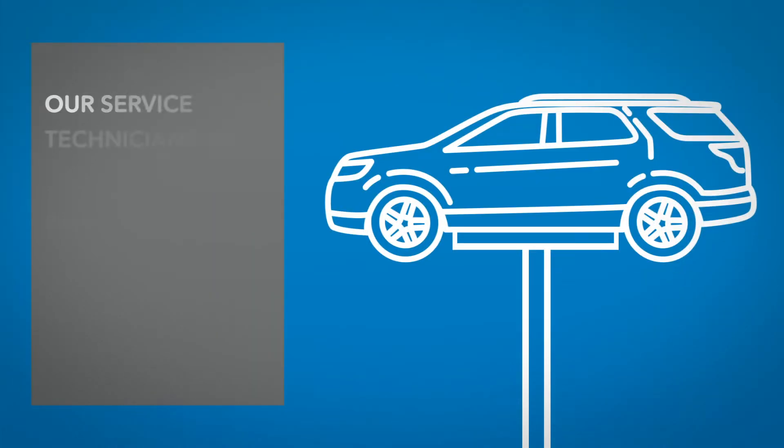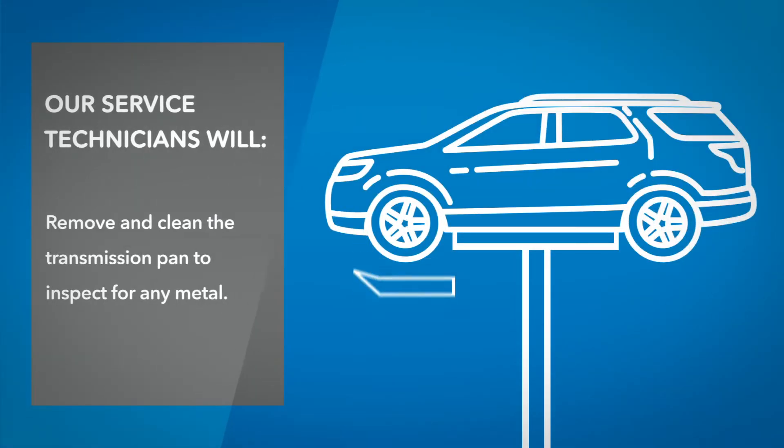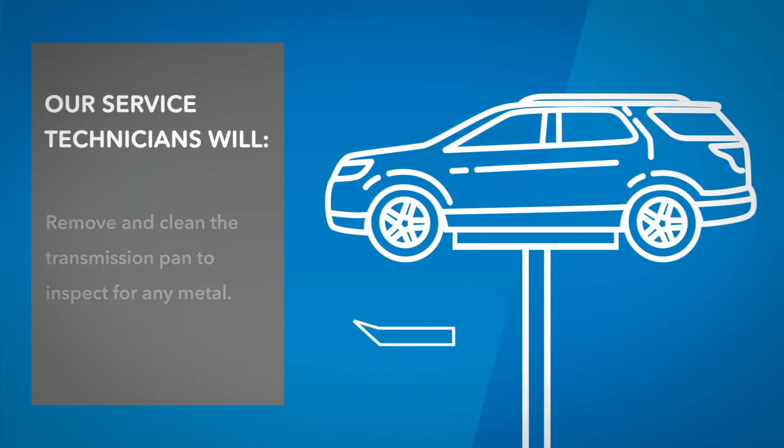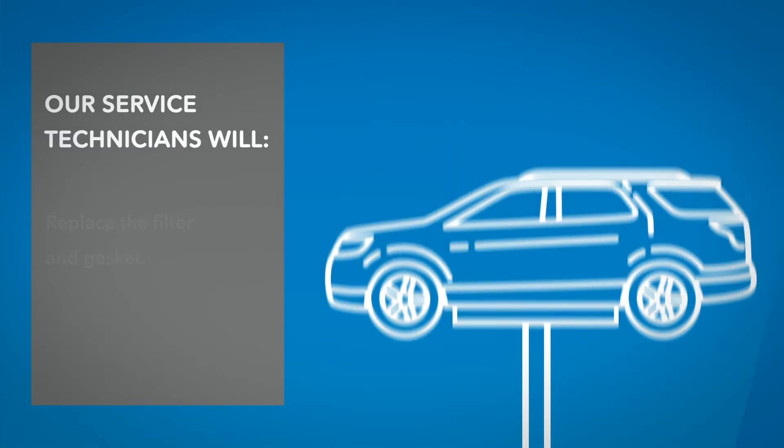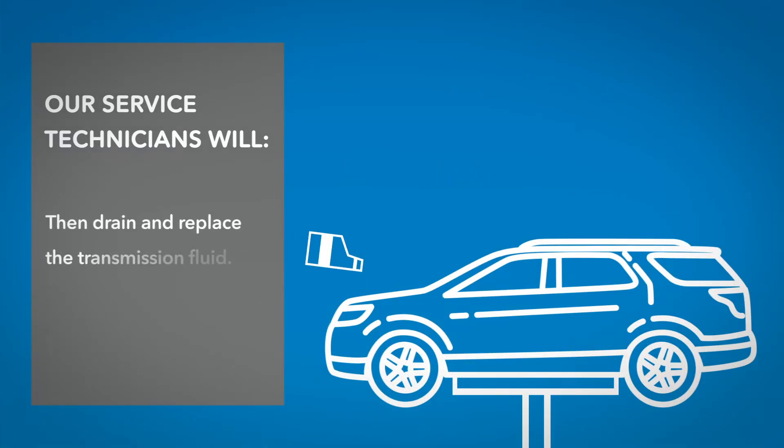At Germain Honda of Beavercreek, we will remove and clean the transmission pan to inspect for any metal, replace the filter and gasket, then drain and replace the transmission fluid, as well as inspect the transmission housing, seals, and cooler lines for leaks.